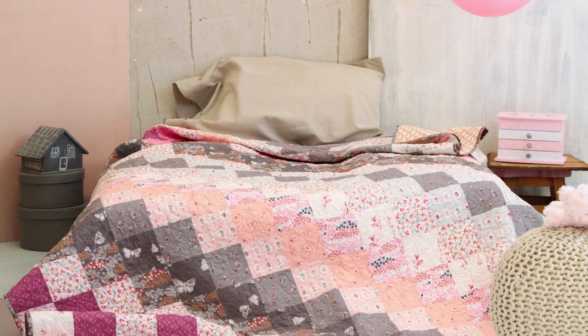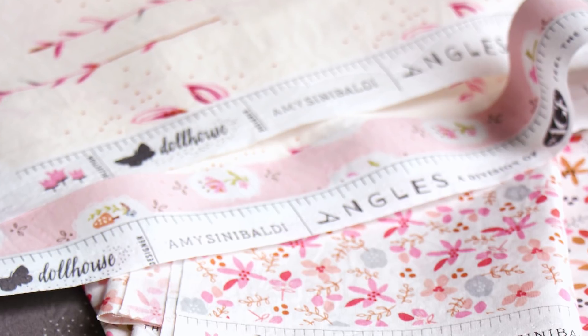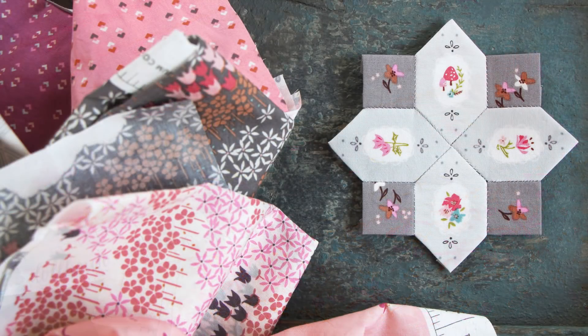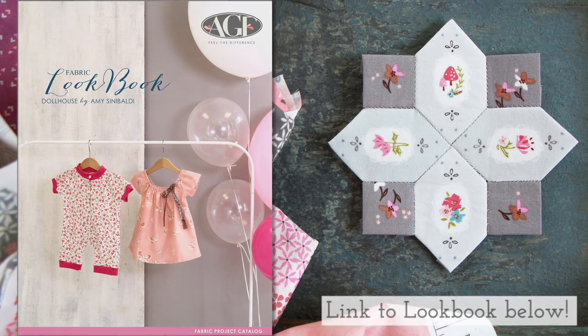Quilts are one of our favorite things to sew, so go ahead and make one for yourself. We had such a blast sewing up projects for the dollhouse lookbook. Make sure to take a look at the full lookbook to find so many great sewing projects and inspiration.